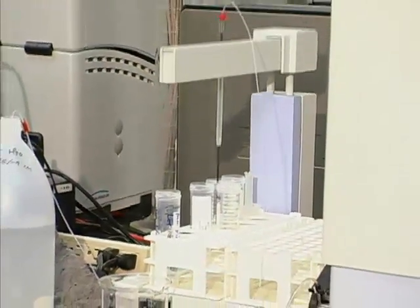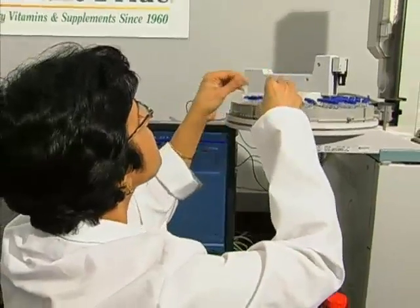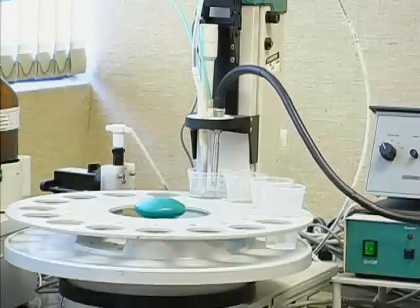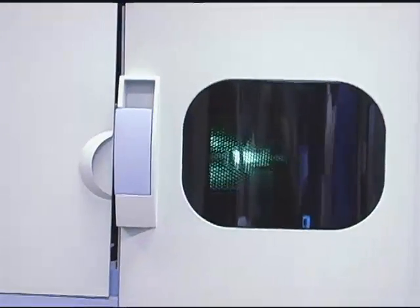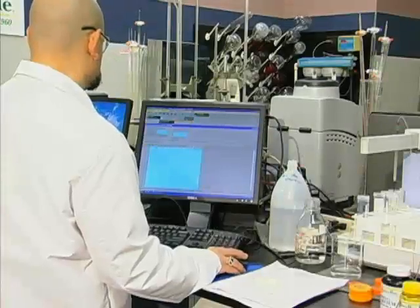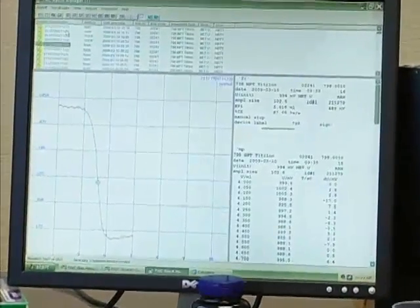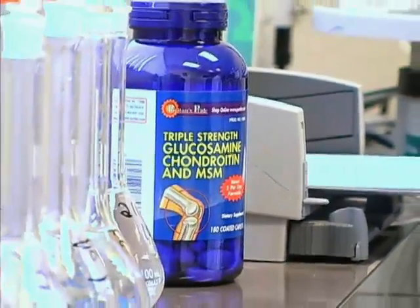It all starts with the testing of the individual ingredients that make up our supplements. Before any ingredient is used, a sample is analyzed using equipment like the Ultra Performance Liquid Chromatography Analyzer or this inductively coupled plasma unit — it's a mouthful. But these state-of-the-art machines verify purity, potency and the overall quality of every ingredient. And that's just for starters.